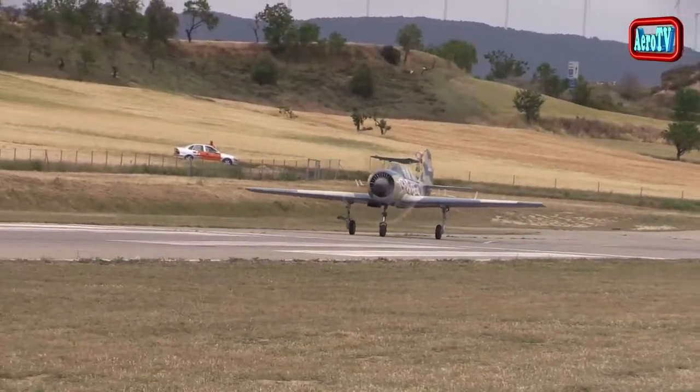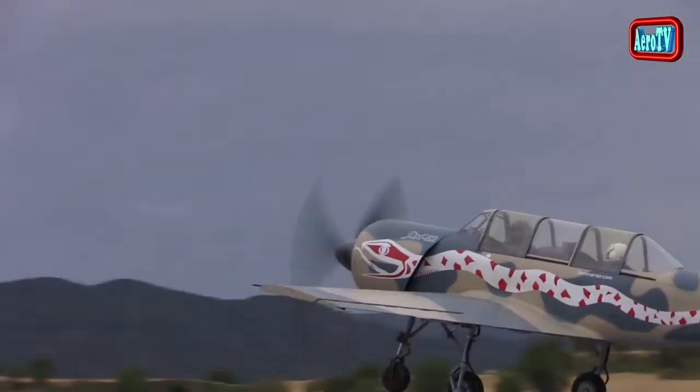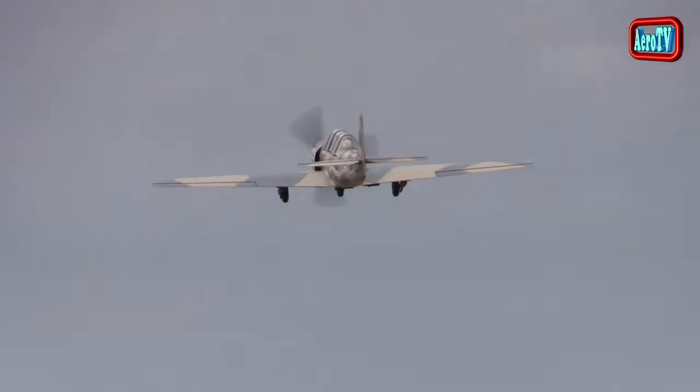Desde principios de los 90 y la caída de la Unión Soviética, muchos de estos aviones han sido exportados a países occidentales, asociaciones y clubes, así como a particulares aficionados a la acrobacía. De los aproximadamente 1800 que se han producido hasta la fecha, la mayoría de ellos vuelan ahora en Estados Unidos, Reino Unido, Nueva Zelanda, Australia, Holanda e incluso España.